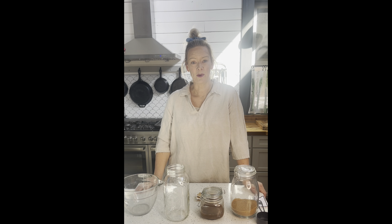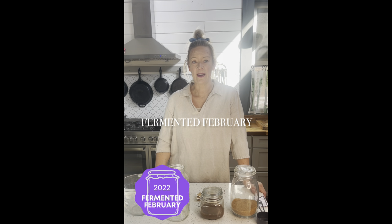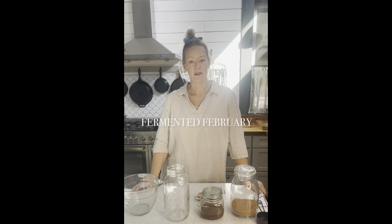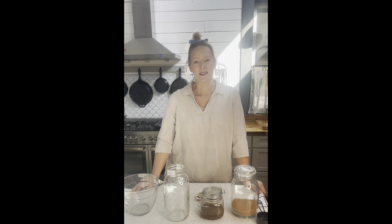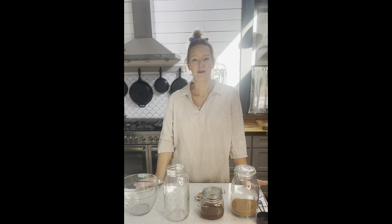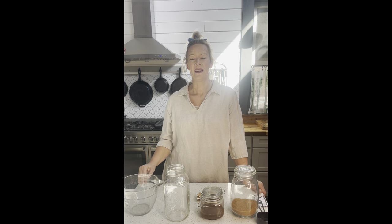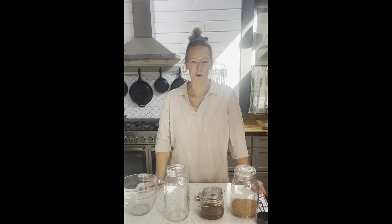We're going to be doing a collaboration for the month of February with Anna at the Fermented Homestead. She's doing a Fermentation February, and so for every single day of the month of February, a YouTuber will be bringing you a fermentation recipe. There will be a playlist linked down below. We've got beginner stuff, intermediate, and advanced ferments coming your way. So if you've ever been interested in learning how to ferment, this is the time and these are the people you want to learn from.